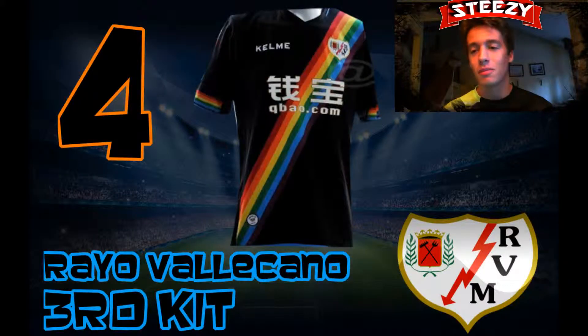Here we are with kit number 4 and this is the Rayo Vallecano 3rd kit. Just look at it — it is very unique. I actually really like this kit because I've never really seen anything like it before. It's got the rainbow sash instead of the pink one. It's actually the same club as before. It's exactly the same kind of base look to it except it's got the solid black with the rainbow sash instead of the pink. This kit just looks super nice and it's very, very unique, and that's why this one is at number 4. So let's get on with number 3.